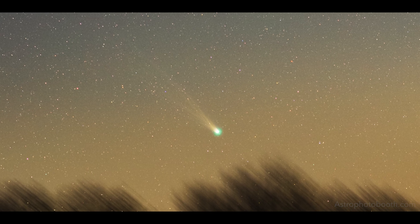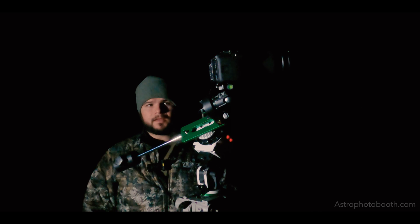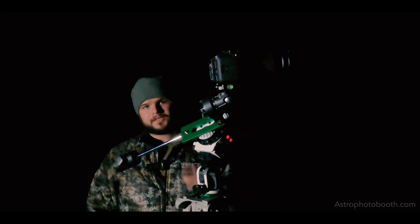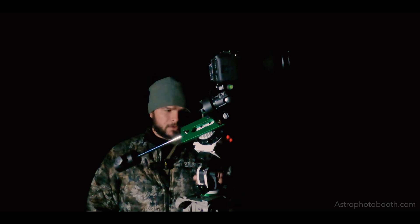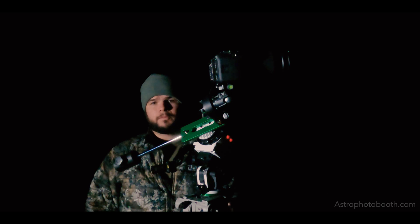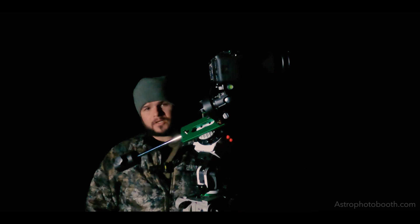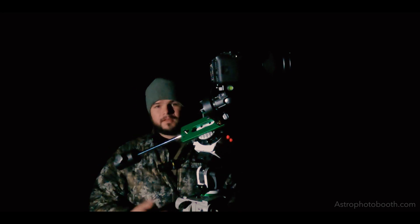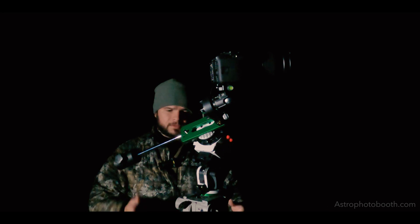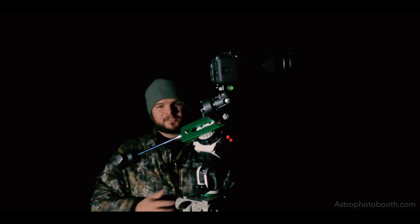Just getting started on making these videos, and I'm sure as I go along I'll get better at making them and start explaining in more detail how I do things — setup process, gear, et cetera. Be sure to check out my website at www.astrophotobooth.com. I'll eventually be selling photo prints of some of my astrophotography taken over the years. Thanks for watching — I hope you enjoyed it as much as I enjoyed making it. Please leave a comment below, let me know what you think, and I'll have more videos in the future, so be sure to subscribe.